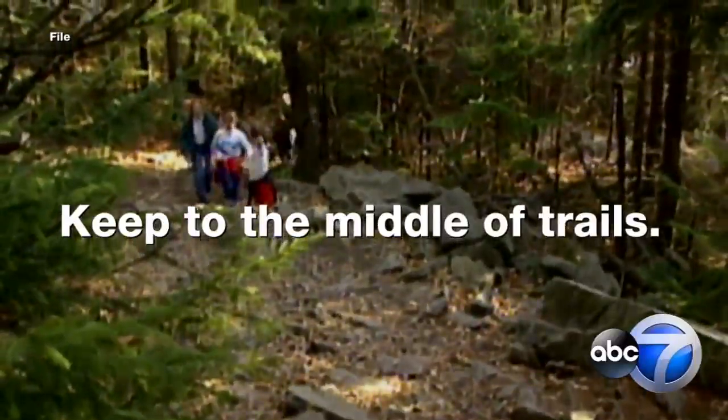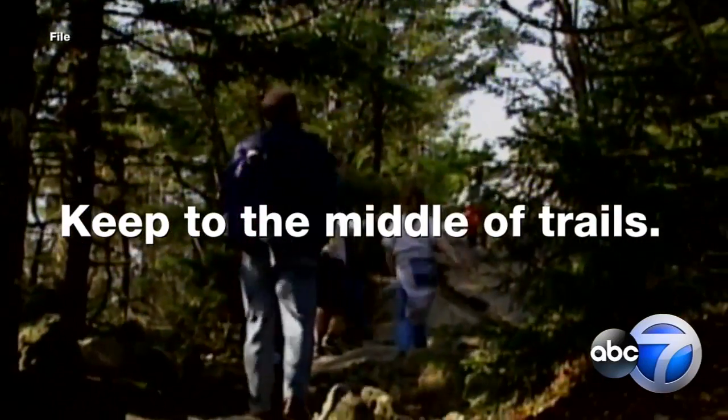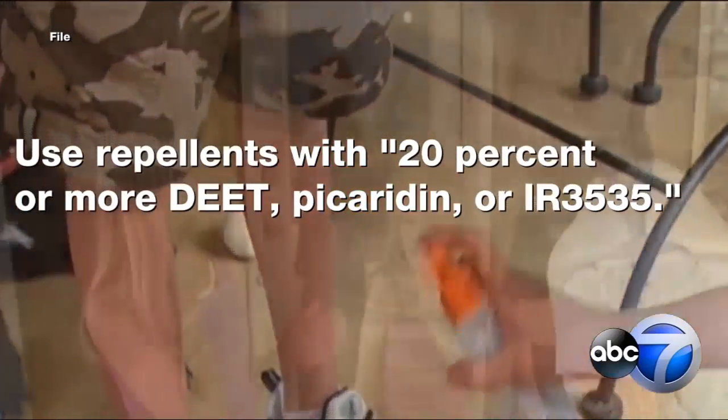If you are going to be out there, make sure to stay in the middle of the trails. And using certain repellents and treatments can help too.